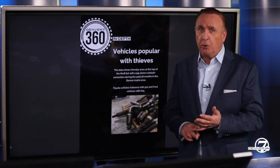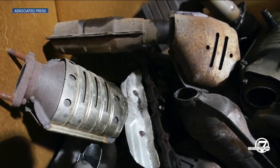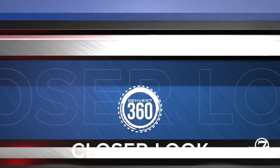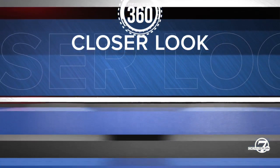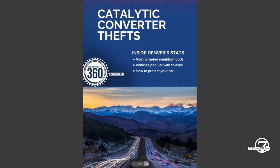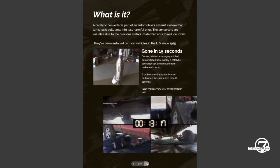I'm chief investigative reporter Tony Kovaleski. At this point in time, you've either had your catalytic converter stolen or you probably know somebody who's been impacted by what has been a crime wave throughout Denver and throughout Colorado. For the past several months, we've been diving into the data to get you information — news you can use. I want to take you through some data we've put together talking about the makes and models of vehicles that are most likely targeted by thieves.